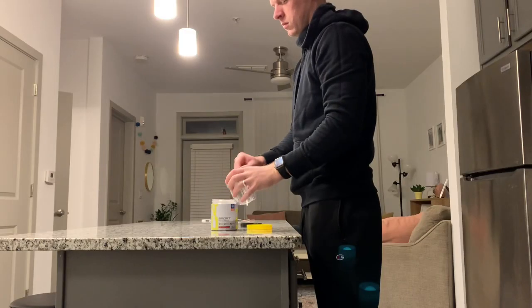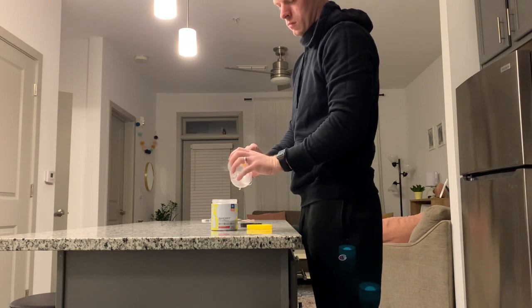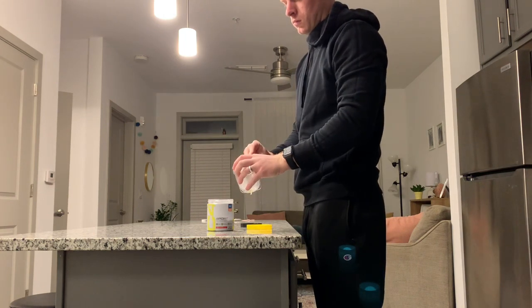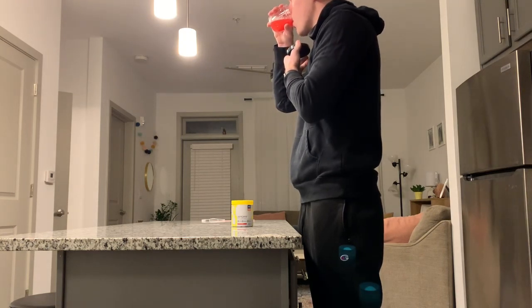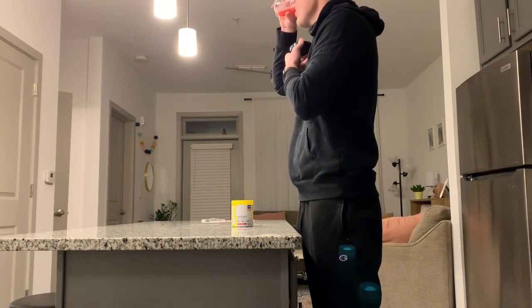Pre-workout — that's one of my favorites. You guys know this from the last video; I talked way too much about pre-workout, so if you want to hear more about that, you can just watch the last video. But yeah, I drink pre-workout. It's red. That's cool.